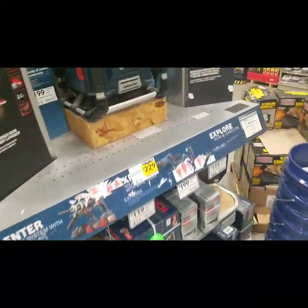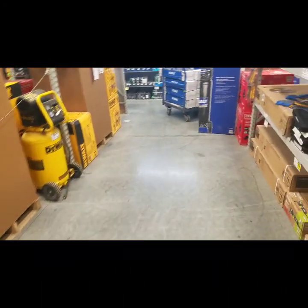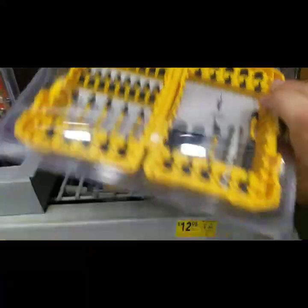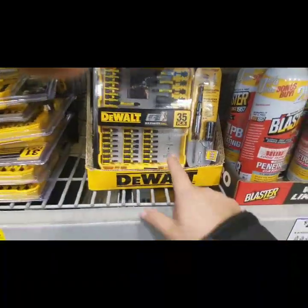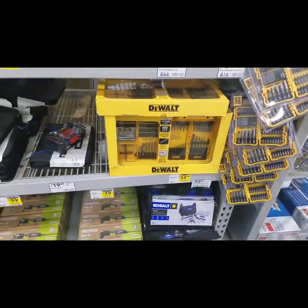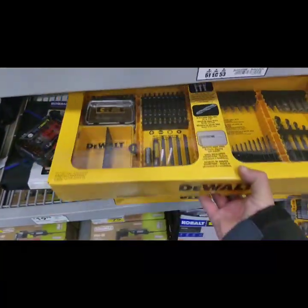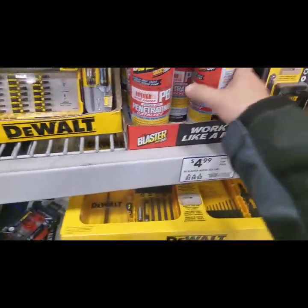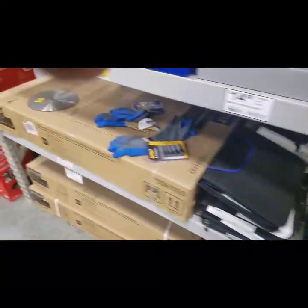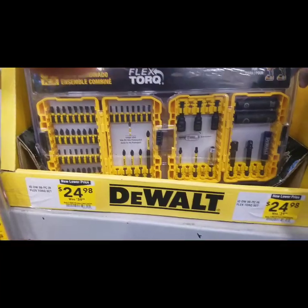Oh, they brought the price down — 229. 12.98. I don't know how much this 35 piece kit is. Here's a 52. 34 bucks for this. Here's the Blaster — stuff's good, man.